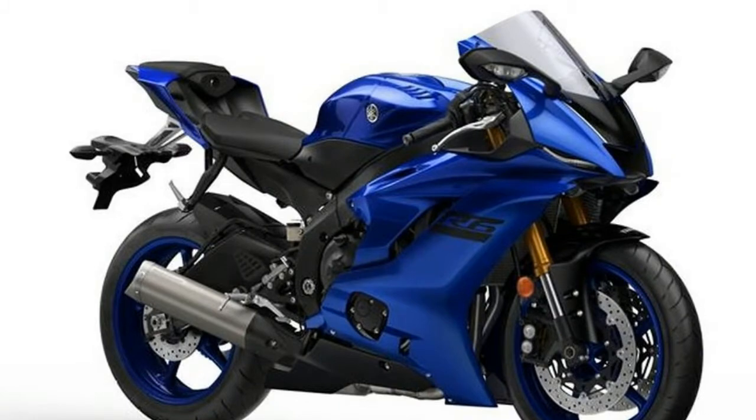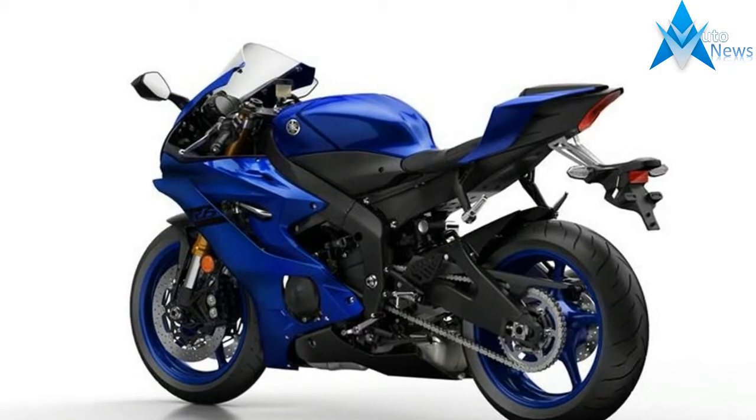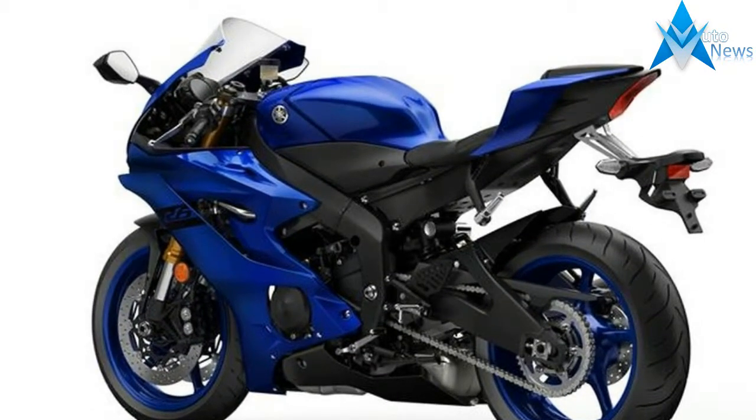Not surprisingly, the new Yamaha YZF R6 bears a great resemblance to the new R1, with the same LED headlights and tail section.